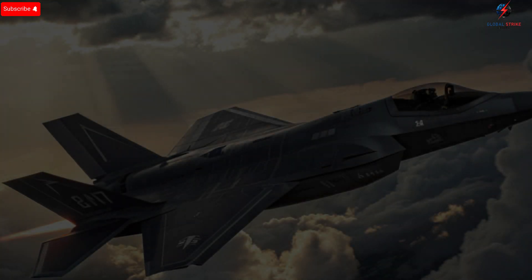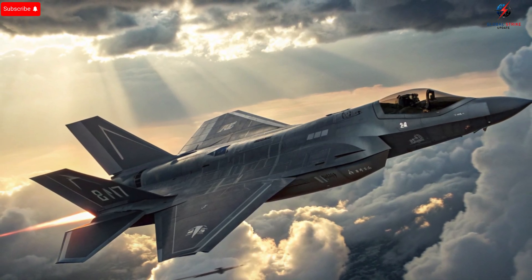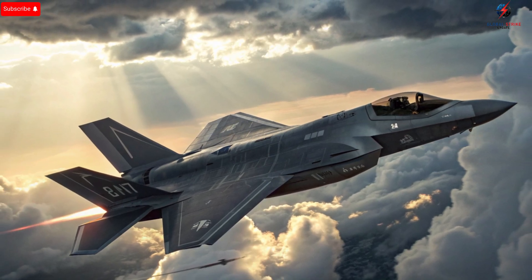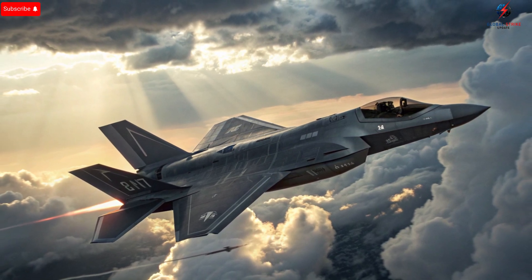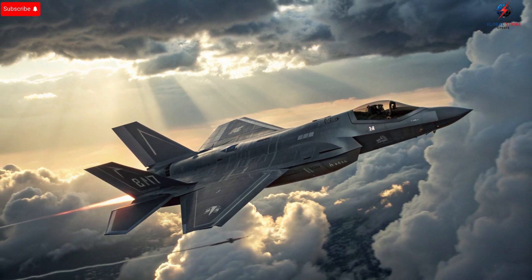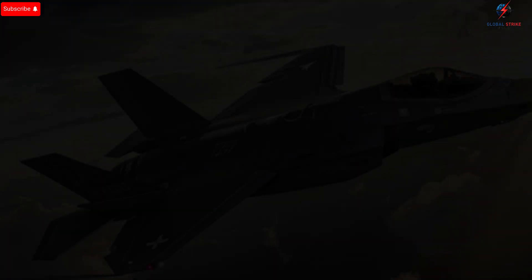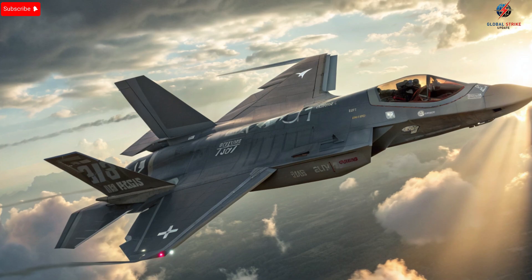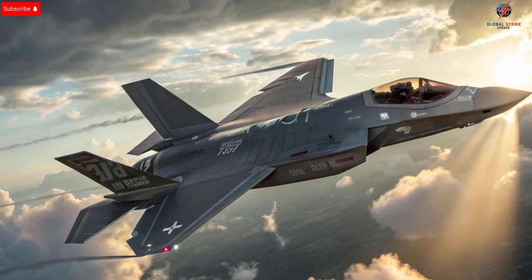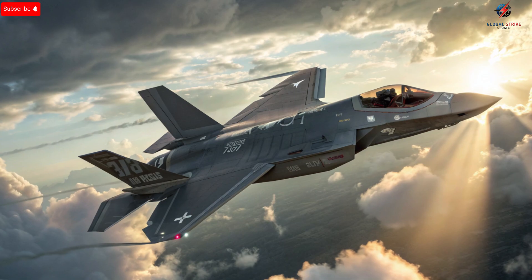Unique selling points set Israel's fighter jets apart on the global stage. The F-35I Adir's stealth technology enables it to penetrate heavily defended airspace without detection. Networked warfare capabilities allow real-time communication between jets, drones, and ground-based defense systems, providing an integrated combat picture that few other forces can match. Advanced avionics and sensor packages give pilots unparalleled situational awareness, while multi-role flexibility ensures that a single jet can switch from air-to-air combat to ground assault without compromise. The combination of speed, stealth, and advanced electronics makes these aircraft some of the most technologically sophisticated fighter jets in operation today.